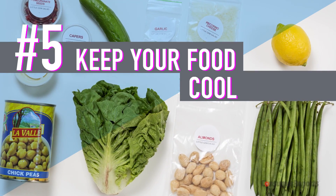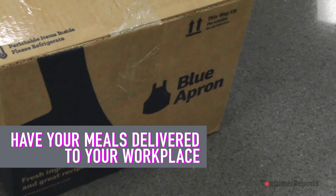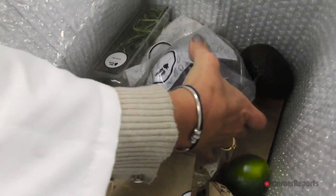Keep your food cool. Are you at work more than you're at home? Have your meal box delivered to your workplace — that way you'll know your food is safe and out of the sun.